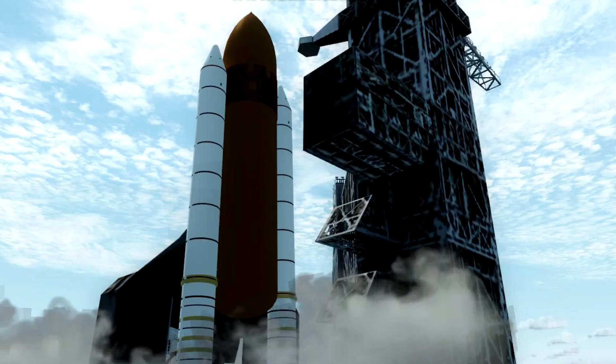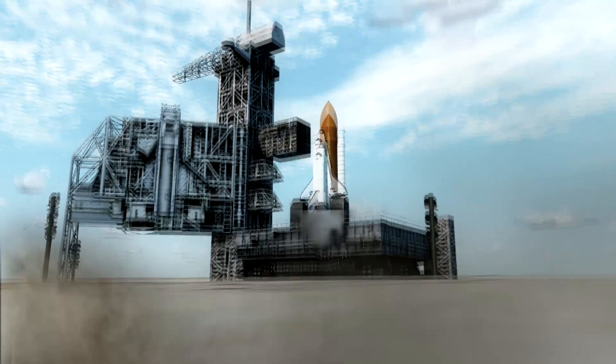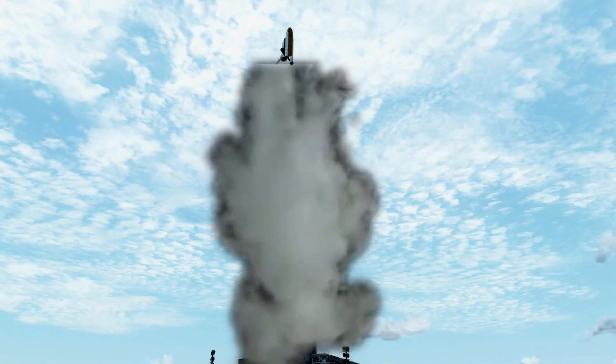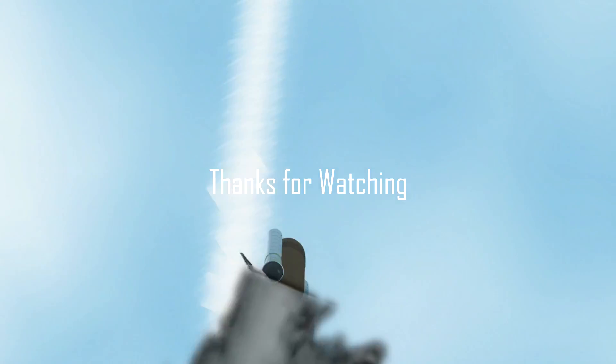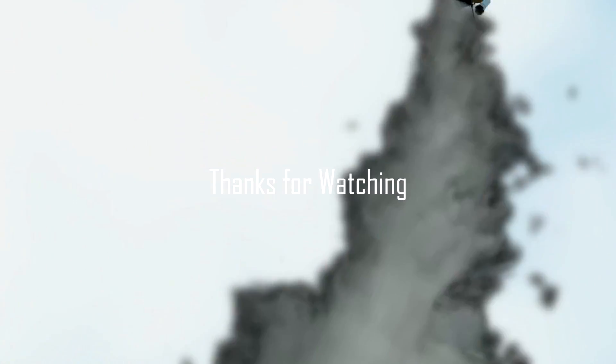T-minus 15 seconds. We are go through. 5, 4, 3, 2, 1. Booster ignition and liftoff of Atlantis on a mission to study planet Earth. Houston.